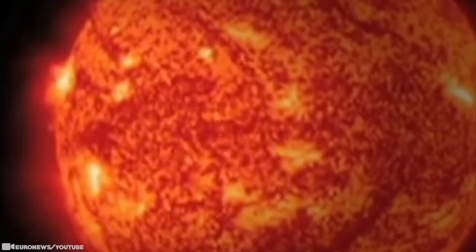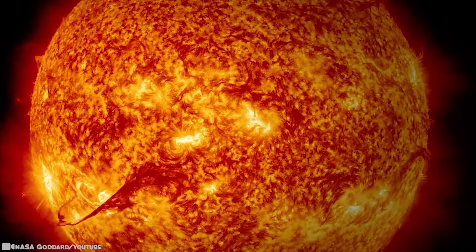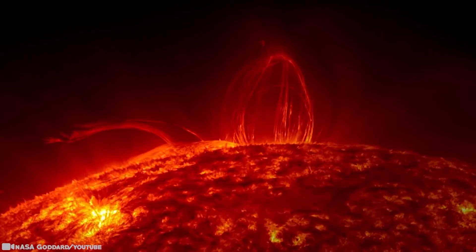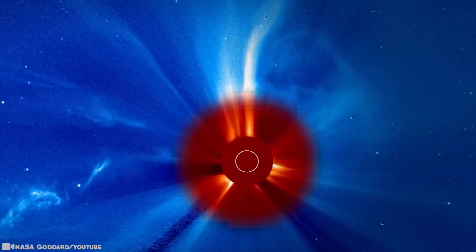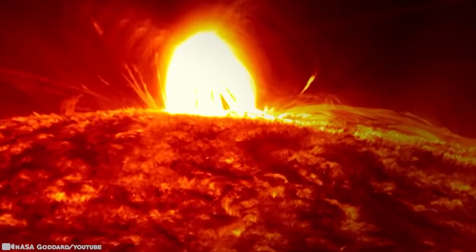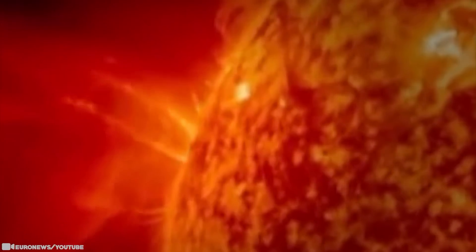NASA's Solar Dynamics Observatory captured the powerful bursts of radiation in this incredible video. The Sun is composed of plasma — a gas in which the negative electrons move freely around the positive ions, forming a powerful mix of charged particles. The Sun, being a very hot star, behaves like a giant nuclear reactor. The ejected material either escapes the Sun's gravitational pull and ripples through space, or falls back toward the surface, and we get quite a light show.